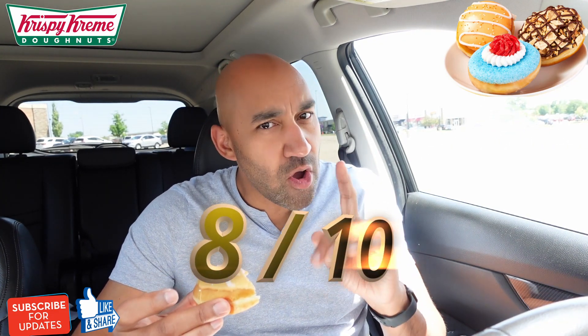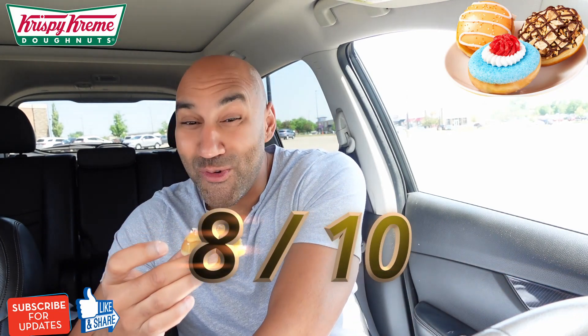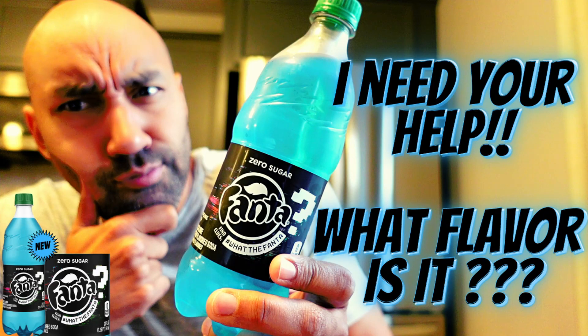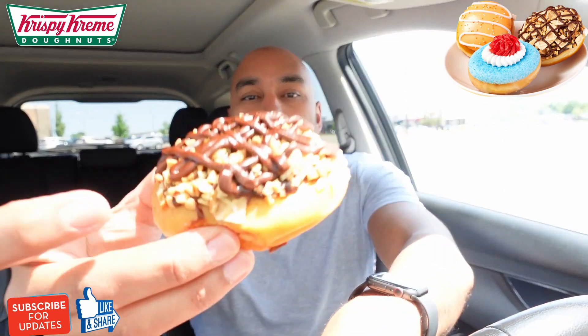Gotta give this a strong eight — strong eight score, maybe higher if I had all three, I don't know. Having this orange creamsicle reminds me of that phantom mystery blue-flavored soda a lot of people said tastes like orange creamsicle, orange cream soda. Check out that review by the way. But that just made me think about it. Alright, let's check out this next one.